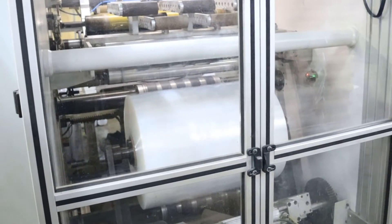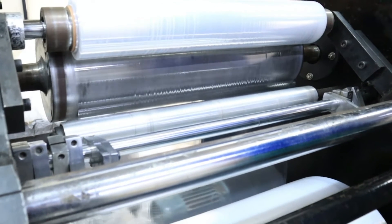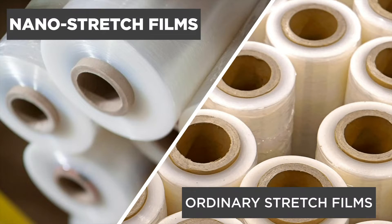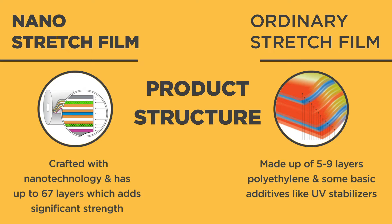Welcome to AAB Industries LLC where we create high-quality packaging material for you. Today, we will explore the significant differences between two packaging products: nano-stretch film and ordinary stretch film. Let's visualize this efficiency with a quick packaging demonstration.